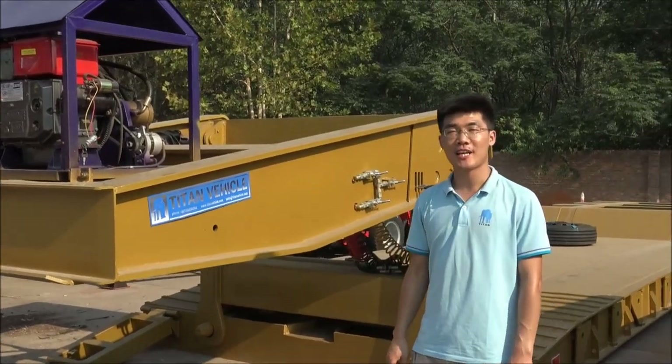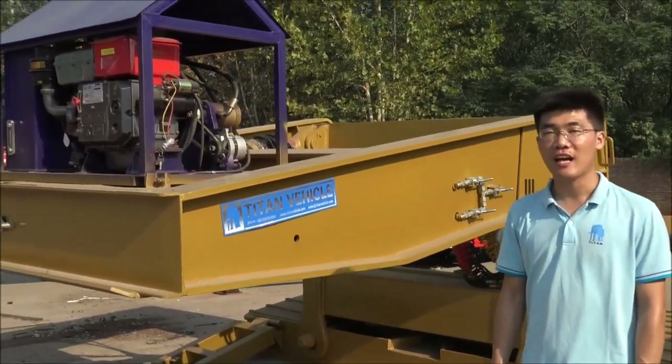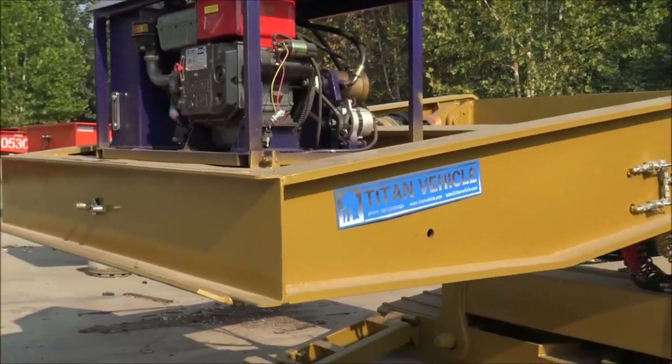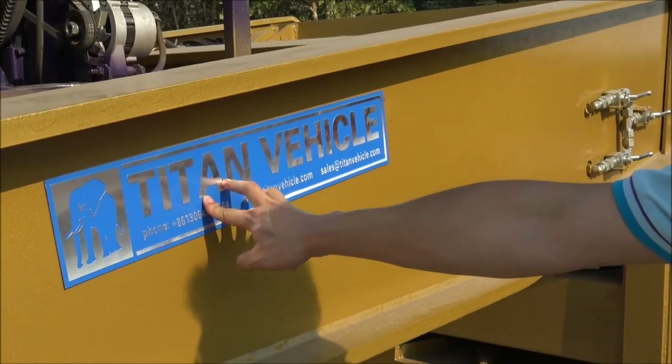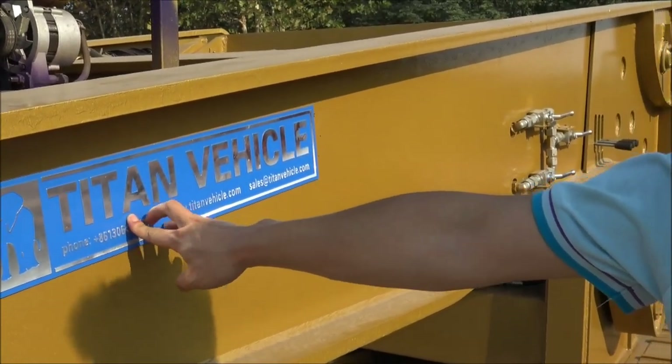Hello, my friends. This is Tom from Shandong Tai Tai Vehicle Company. Today I'd like to show you a low-bed trailer. This is our brand Tai Tai Vehicle. Tai Tai Vehicle is the best semi-trailer manufacturer in China.